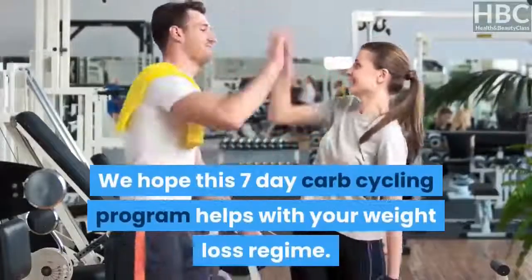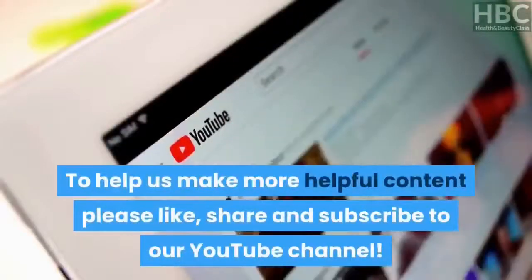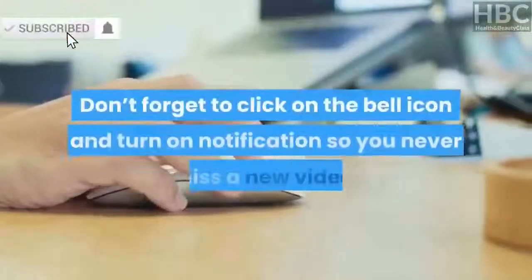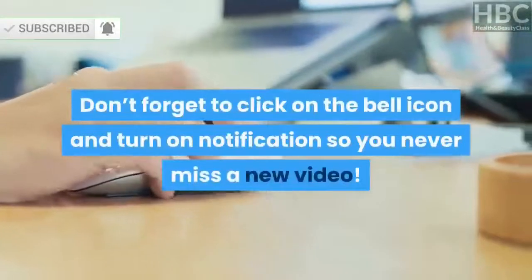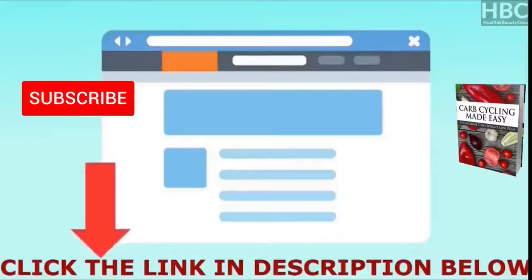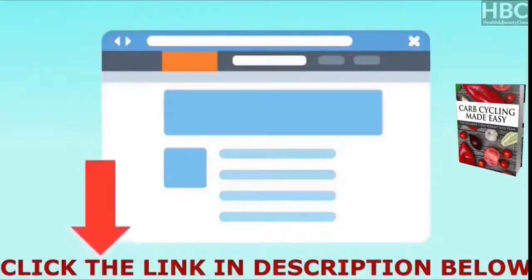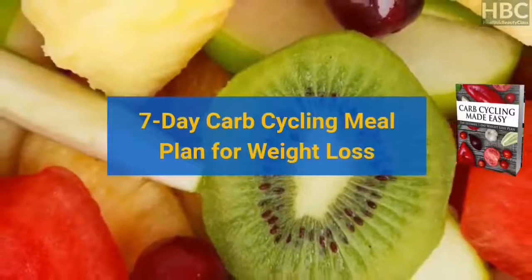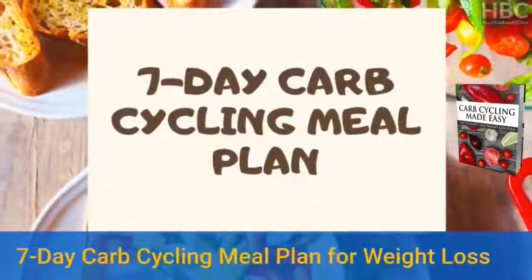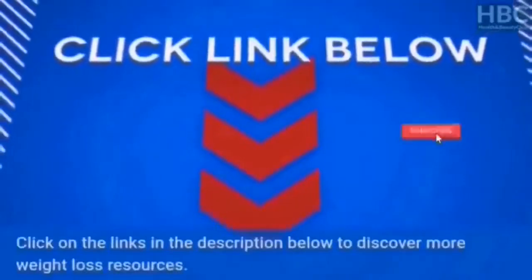We hope this 7-day carb cycling program helps with your weight loss regime. Thank you for watching. To help us make more helpful content, please like, share and subscribe to our YouTube channel. Don't forget to click on the bell icon and turn on notifications so you never miss a new video. Click on the first link in the description below for your free offer of the Ultimate Diet Guide to Lose Weight Fast, and for a breakthrough in your weight loss plateau. Click on the links in the description below to discover more weight loss resources.